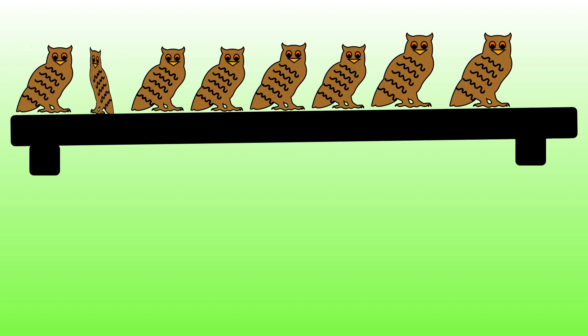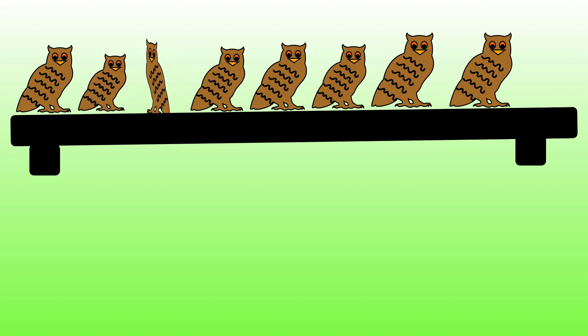1, 2, 3, 4, 5, 6, 7, 8. There are now 8 owls sitting on the shelf. 7 and 1 more is equal to 8.